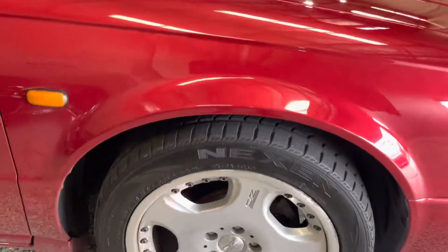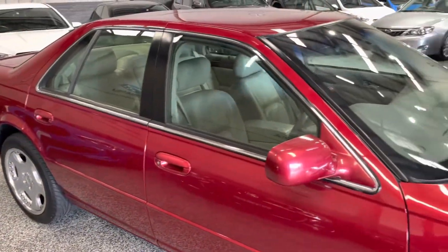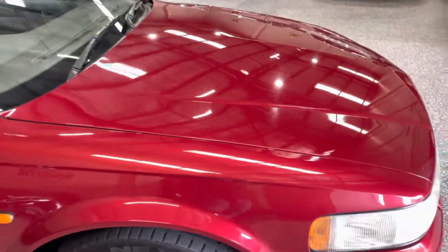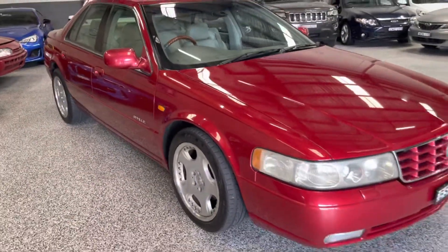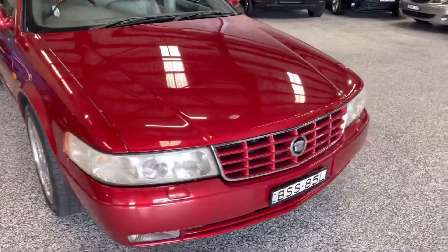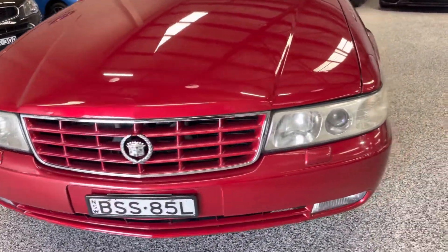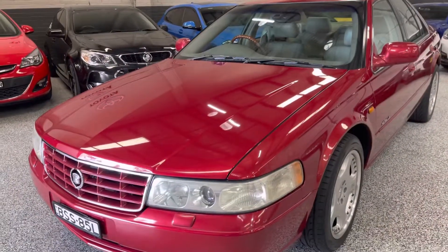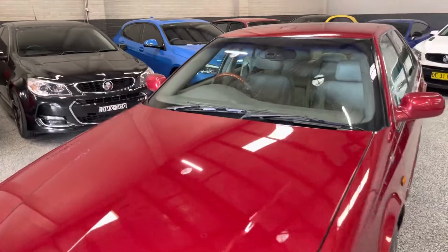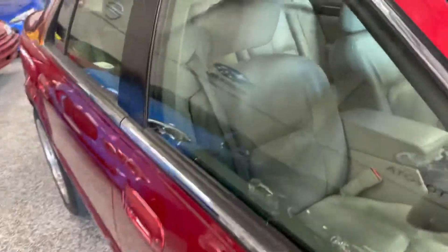There's a couple of cosmetic marks on the wheels, but they're really not too bad. The car has been really well-kept — it's very nice on the outside. There's basically no imperfections to speak of, no hail damage, no write-off history or anything like that. It's a very good car, a very nice cruiser.